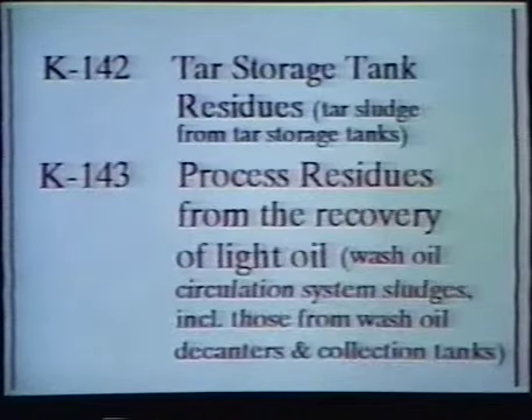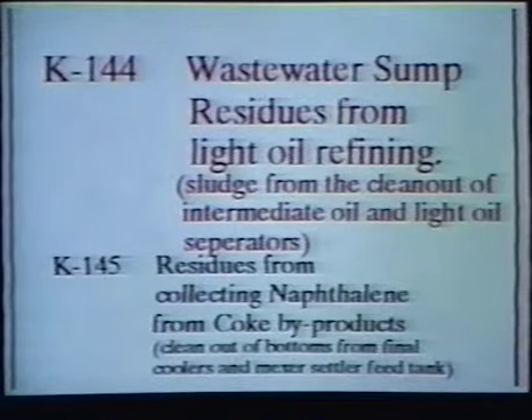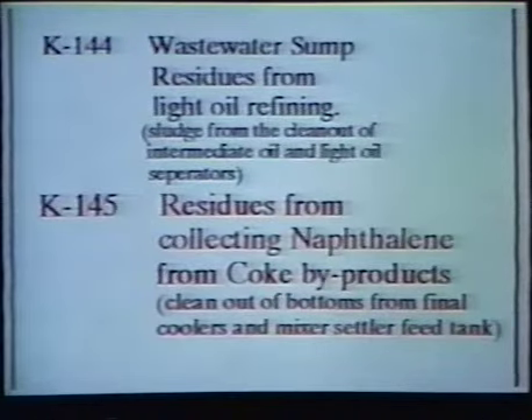Fourth are process residues from the recovery of light oil. This is wash oil circulation system sludges, including those from wash oil decanters and collection tanks. Their waste code is K143. Fifth are wastewater sump residues from light oil refining, which includes sludge from the clean-out of the intermediate oil and light oil separators. Its waste code is K144. And last are residues from collecting naphthalene from coke byproducts, which includes clean-out of bottoms from the final coolers and the mixer settler feed tank. The waste code for these wastes is K145.